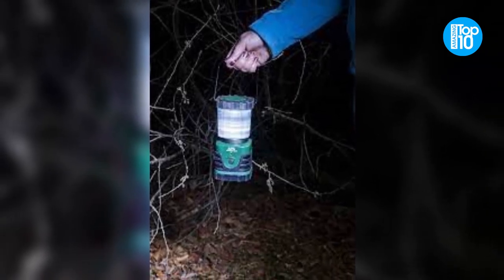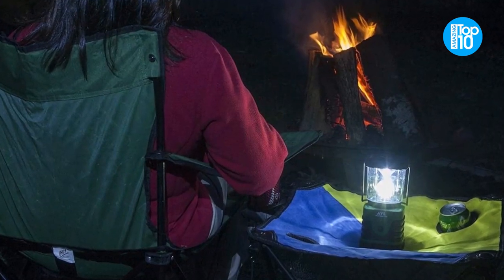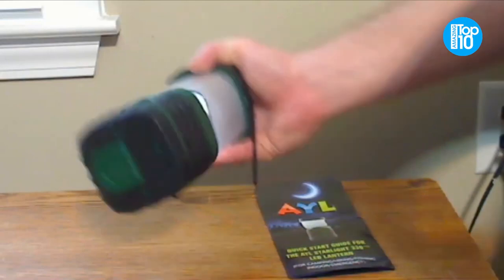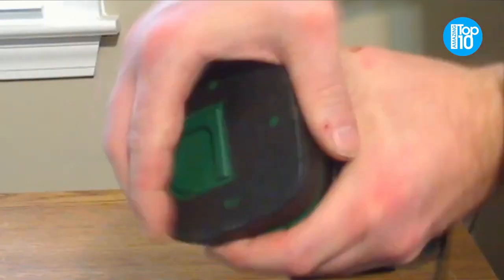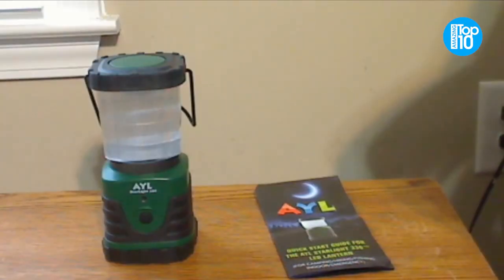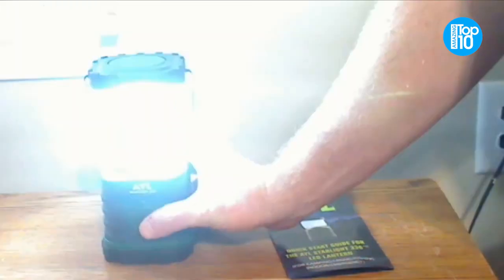You may choose between three different lighting modes: mild, strong, and strobe. With the help of the unusual hook on the bottom of this lantern, you can keep the lights on all night and put it up nearly anywhere. The AYL Starlight Camping Lantern is exceptionally lightweight and can be simply attached to your backpack or the interior of your trunk with the included velcro strap.